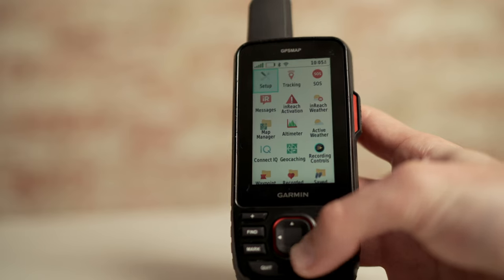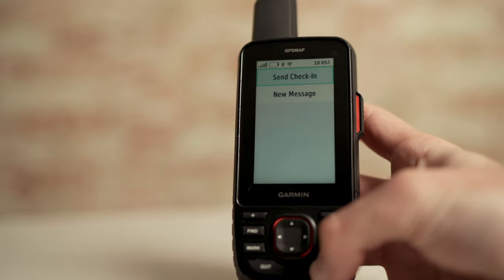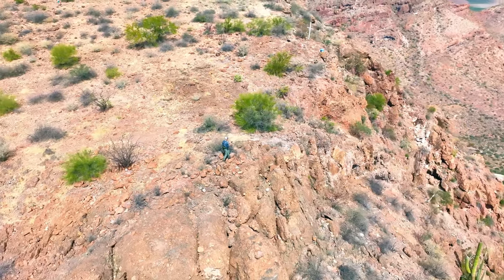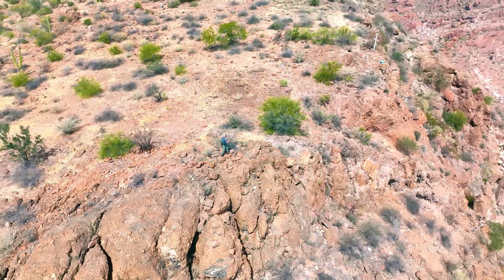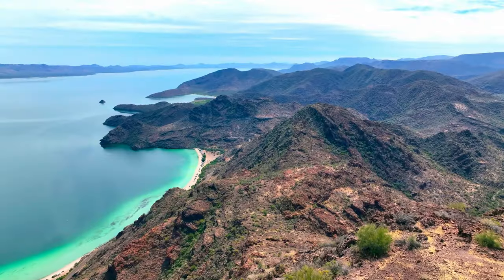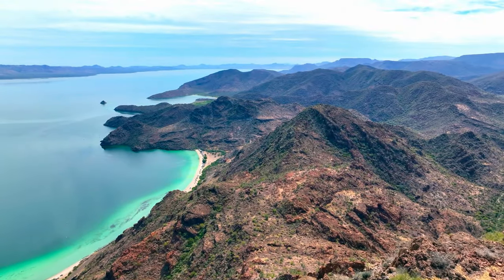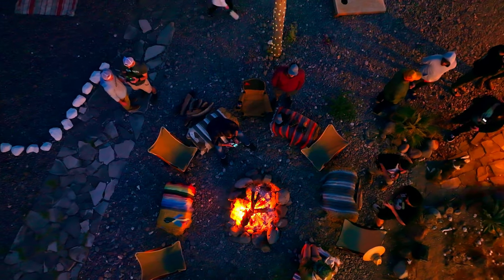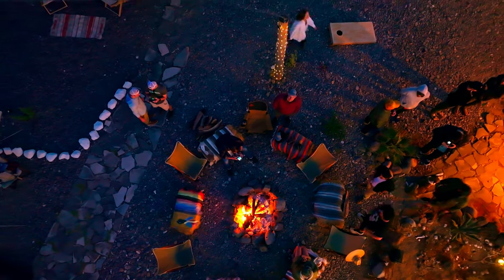You can even download the Garmin Messenger app to your compatible smartphone and pair it with your GPSMAP67i handheld. The Messenger app seamlessly switches between Wi-Fi or cellular networks when available, and only uses satellite when needed, allowing you to use your cell phone for fast, easy messaging and 24/7 SOS that's not just limited to cell phone coverage areas.